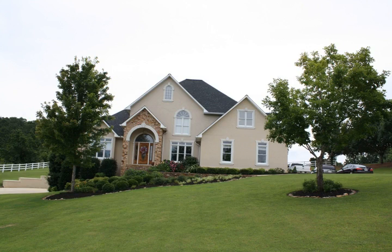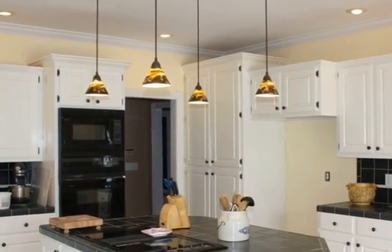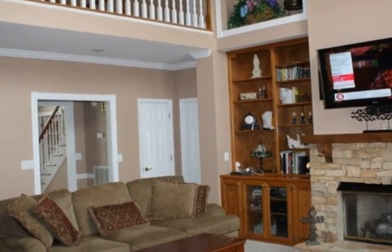Stunning home located in the heart of Oxford. This lovely listing features the owner's suite on the main level, complete with his and her closets, separate vanities, jetted tub and walk-in shower.